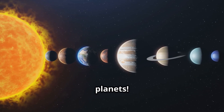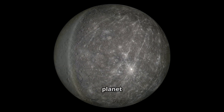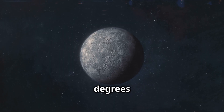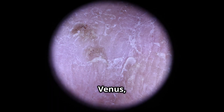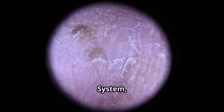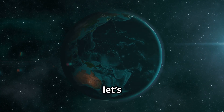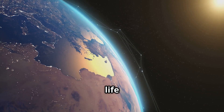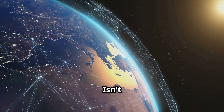Let's start with the planets! Our first stop is Mercury, the closest planet to the sun. It's so hot there — about 800 degrees Fahrenheit during the day — but super cold at night. Next we've got Venus, the hottest planet in the solar system, with temperatures that could melt lead. Now let's head over to Earth, our home planet. It's the only place we know where life exists, thanks to the perfect mix of oxygen, water, and temperature. Isn't it amazing?